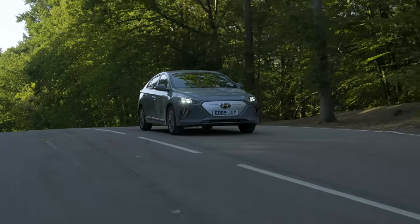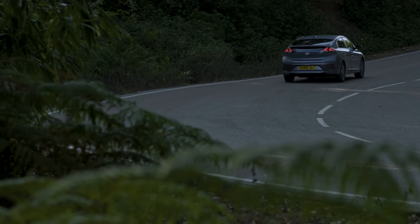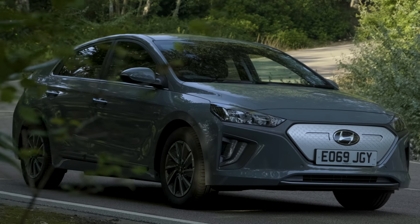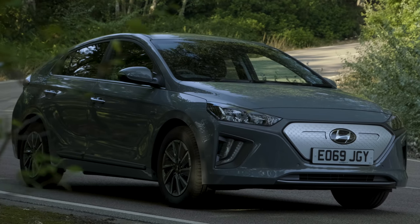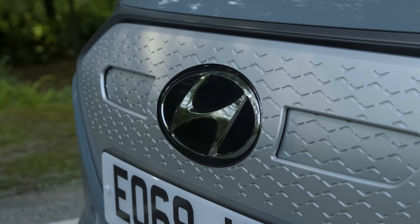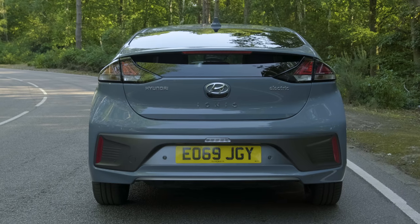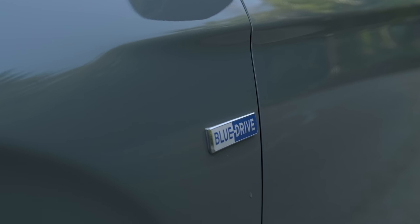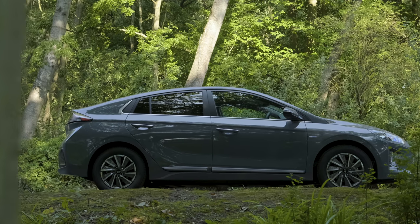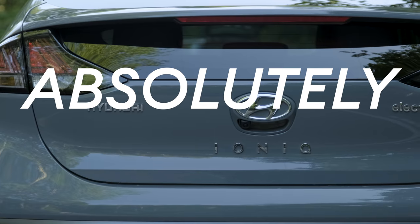Now, if like me you used to dread the DVLA Road Tax brown envelope landing on your doormat every six months, you'll be pleased to learn that all fully electric cars are now completely exempt from road fund license charges. And if your employer provides you with an EV as a company car, then there is more good news: as of April 2020, the benefit-in-kind tax rate for electric cars has been reduced to zero. Absolutely nothing.